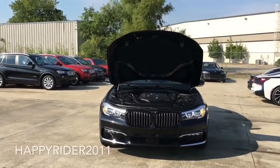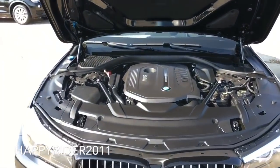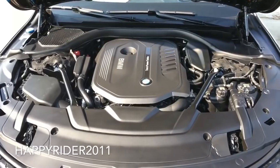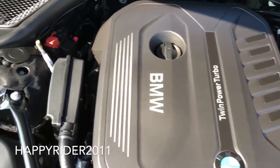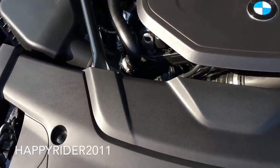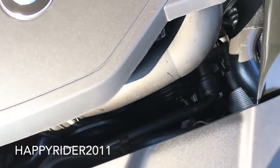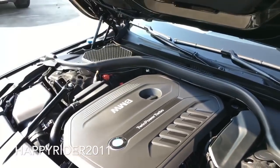With the 7 Series 740i, it features the 3.0-liter twin-powered turbo six-cylinder engine with variable valve control and high-precision direct injection. This engine pushes out 320 horsepower and 330 lb-ft of torque, and it is an 8-speed sport automatic transmission with sport and manual shift mode with steering wheel mounted power shifter and launch control.